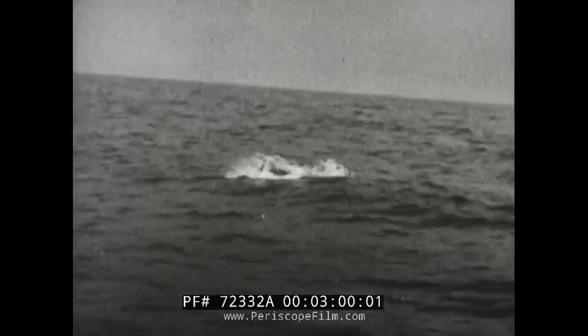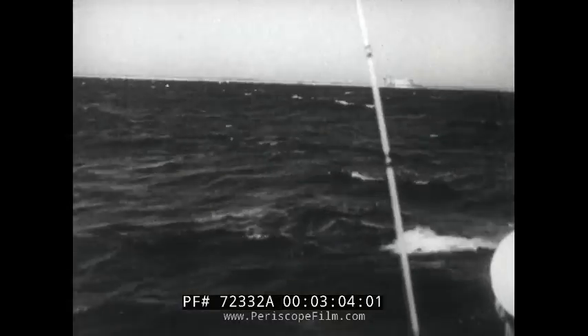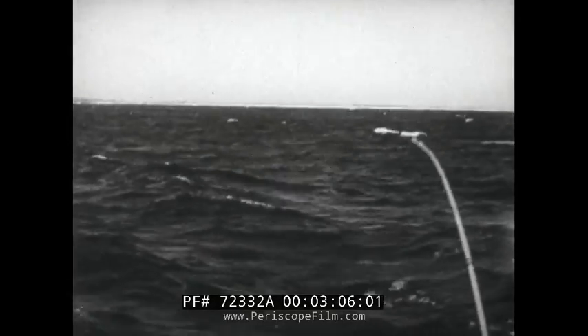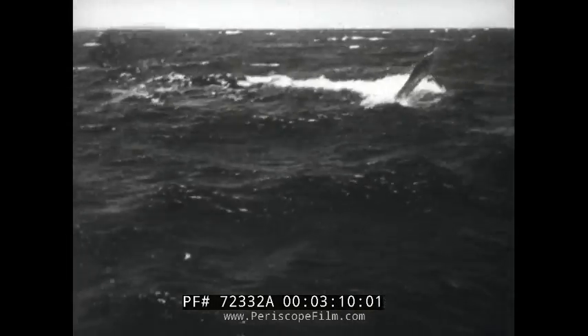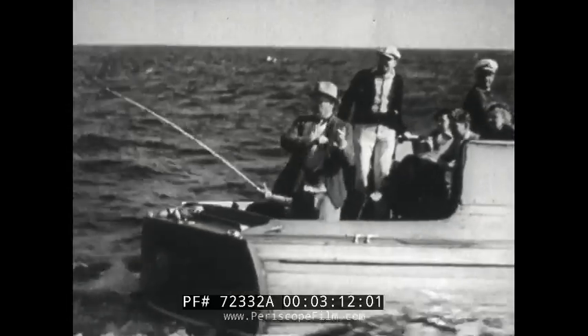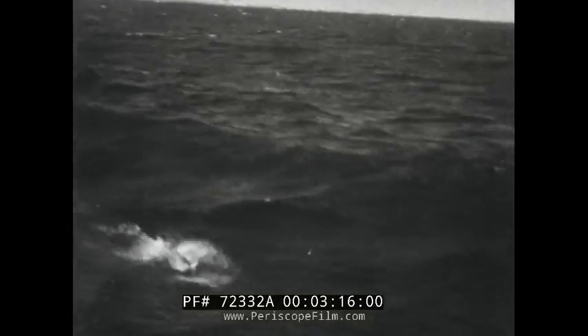They are fighters too. Like lightning, they take the bait. Out of the water they jump, trying to throw the hook from their mouth.